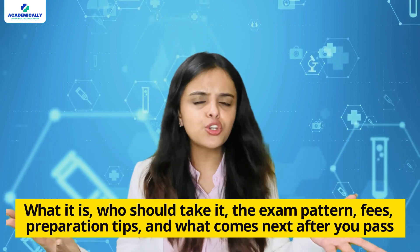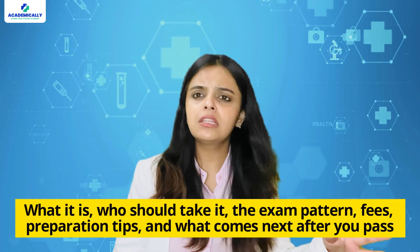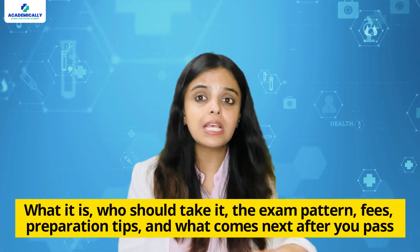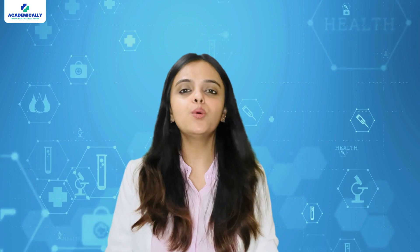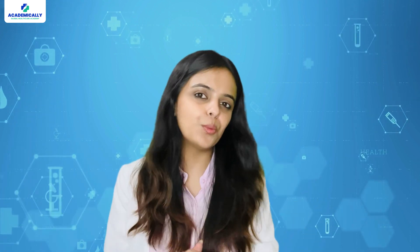From what it is, who should take it, the exam pattern, the fees, preparation tips and what comes next after you pass. So whether you are just starting out or already considering the move, this video will give you a complete overview.